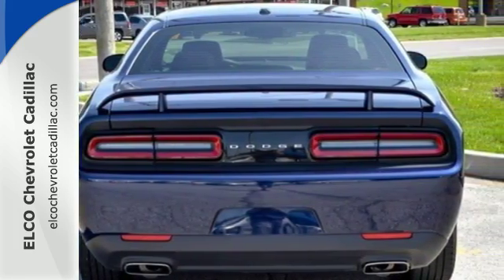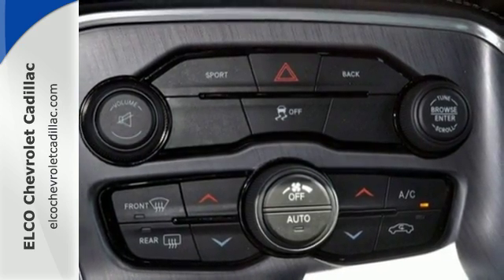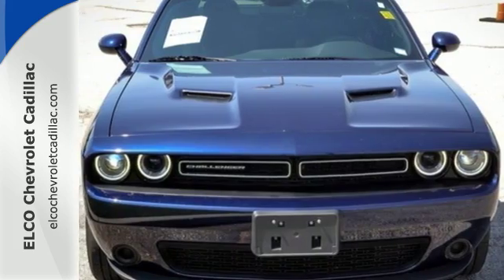Show off your muscle with dual exhaust and sculpted twin hood scoops. Light them up in this brawny Dodge. Reward yourself and stop in today.